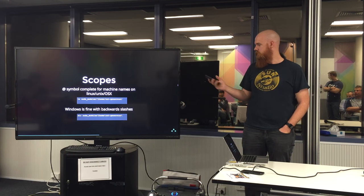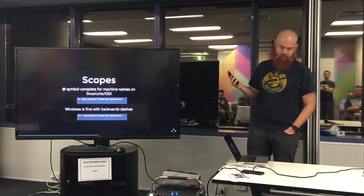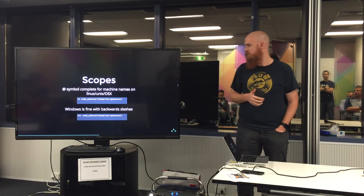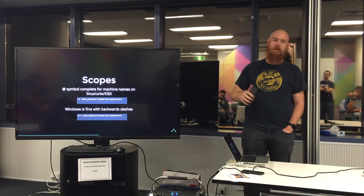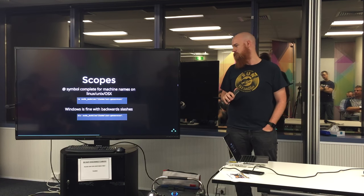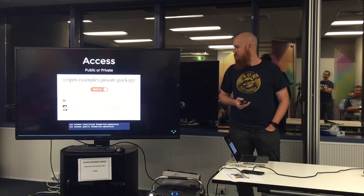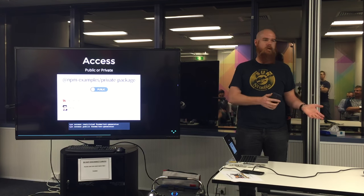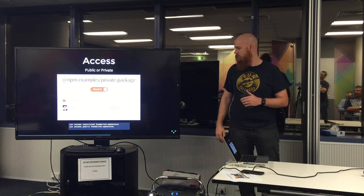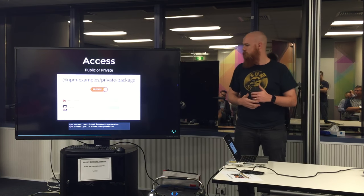You may have noticed that the at-symbol in there has problems with Linux-based systems, because that's like the symbol for machine names in auto-complete. So you've got to escape that out. It's not too bad, but Windows is fine as long as you use the right slashes. You can also modify that with the command line.